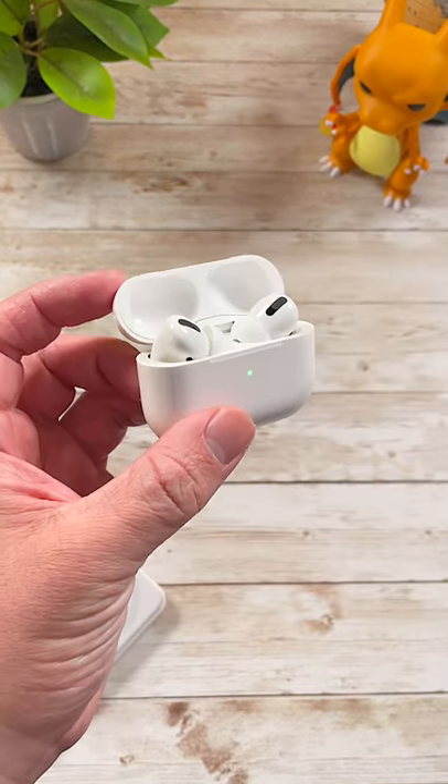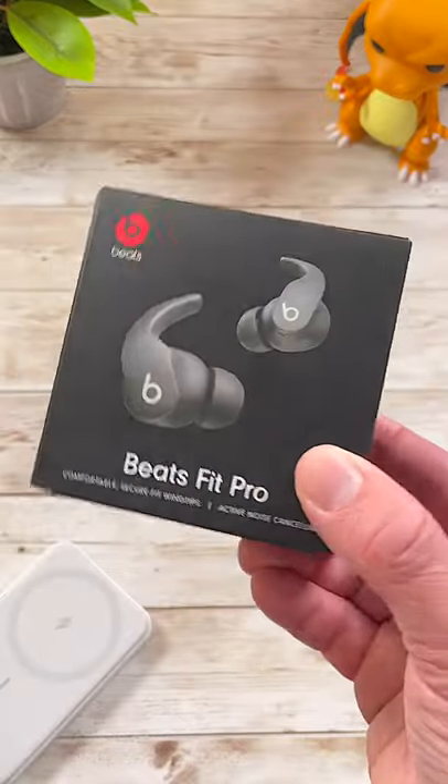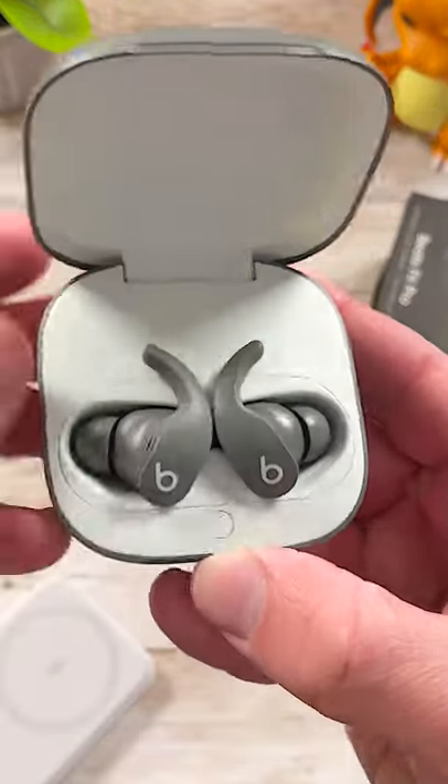So you've tried these before and either didn't like them or you're getting tired of using them over and over again. I get it. I've been there. Meet the Beats Fit Pro, also from Apple. These are a brand new pair of wireless earbuds that are basically AirPods in another form factor.